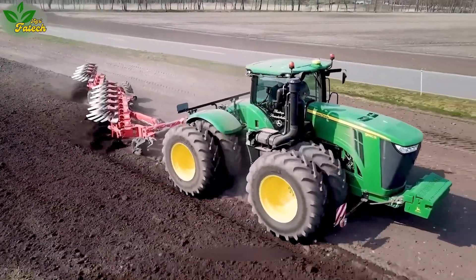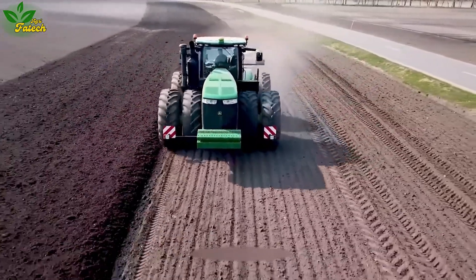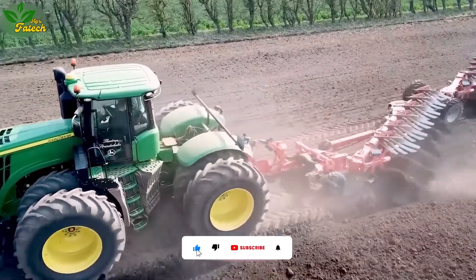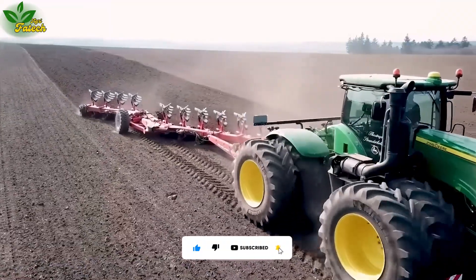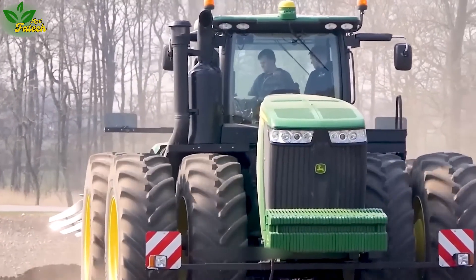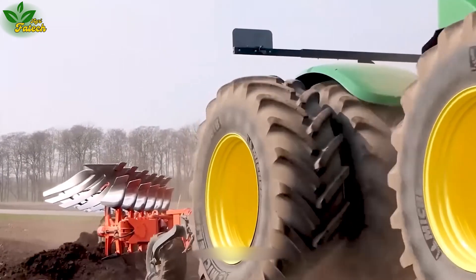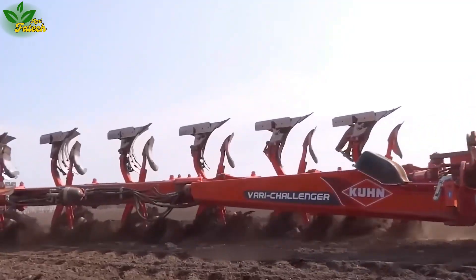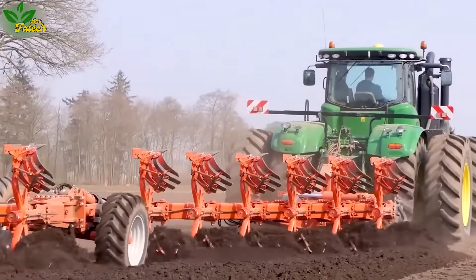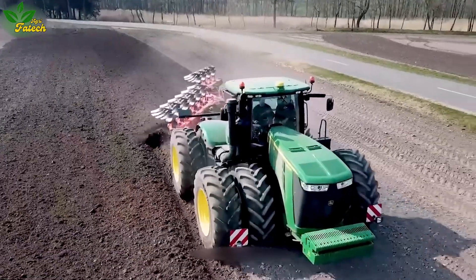Delve into the realm of agricultural might with the John Deere 9560R, a tractor meticulously crafted for large-scale farming endeavors. Boasting a plowing width of up to 14 meters, this powerhouse excels across diverse terrains. The intelligent automatic control system ensures precise and swift plowing depth adjustments. With full-time four-wheel drive transmission and John Deere's unique steering system, this machine enhances turning ability, allowing operators to navigate with ease on any terrain.